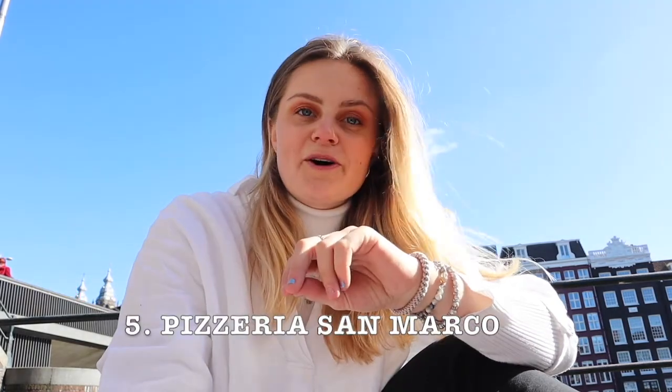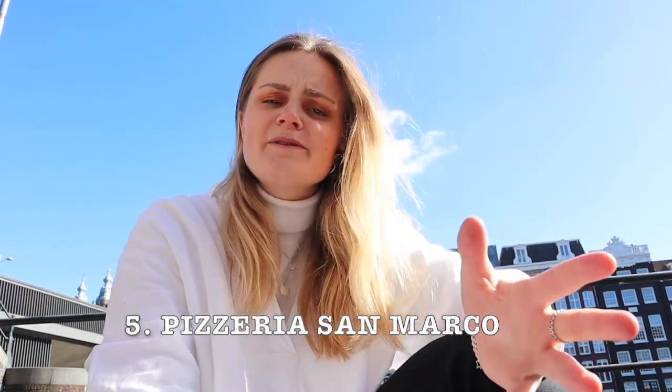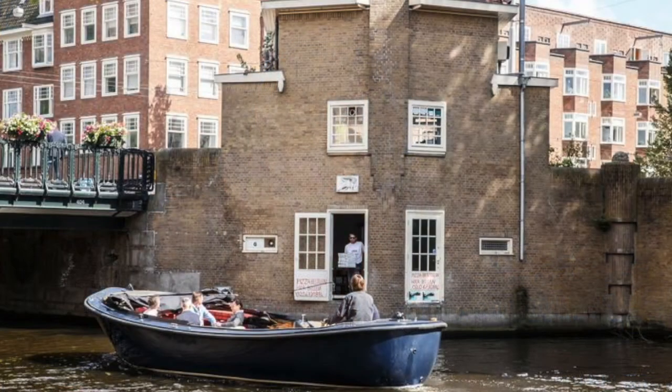The next thing on the list has to be the most Amsterdam thing I have ever come across, and that is the pizzeria called San Marco. You might think this is like a regular pizzeria — well, you are definitely wrong. This pizzeria is located on one of the watchtowers near the canals, and the phrase 'take out and cruise away' is definitely used here. They have a little window where you can order your pizza from when you are on your boat cruising alongside the river. Such a cool and funny concept that needs to be tried when you are here.